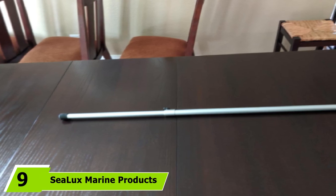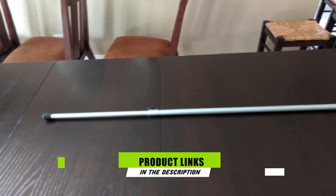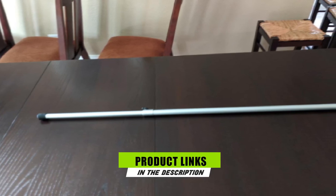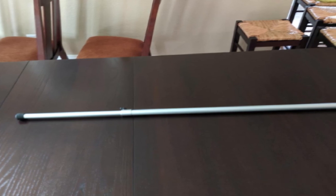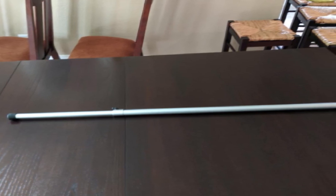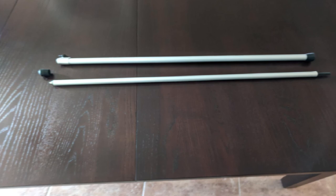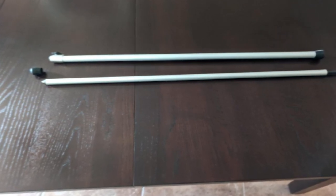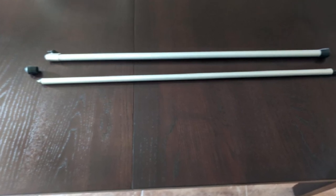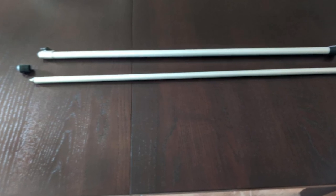Next at number nine, we have Sealux Marine Products Boat Cover Support Pole. If you love superb-quality boat cover support, this alternative is worth your money. It is ideal for canvas tents, bow covers, and anchoring covers. It excels at fighting off saltwater corrosion and weathering, thanks to its anodized aluminum construction. Like other high-end options, it can help hamper pockets that trap water, avoiding serious damages. This support pole telescopes to the preferred length using a twist-thumb screw to unlock.